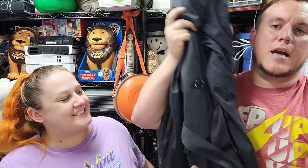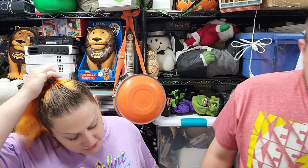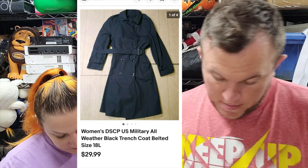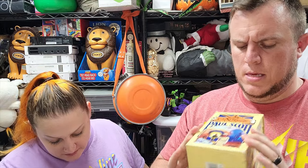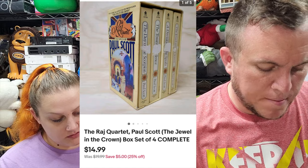Next we have a women's military black trench coat, size 18 long, that sold for $28.50. That came in one of the big military buys - I probably had a dollar into it. And our last item: the Garage Quartet box set, sold for $15, probably going out Media Mail. That's all we got - we'll be back tomorrow with what sells on Thursday.